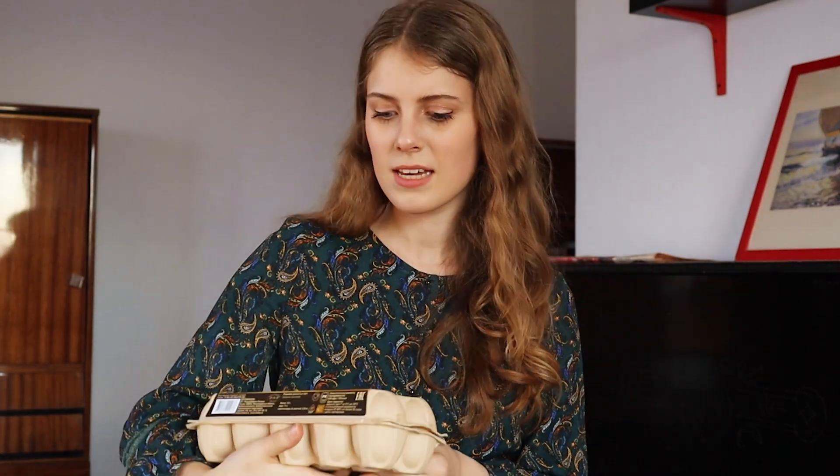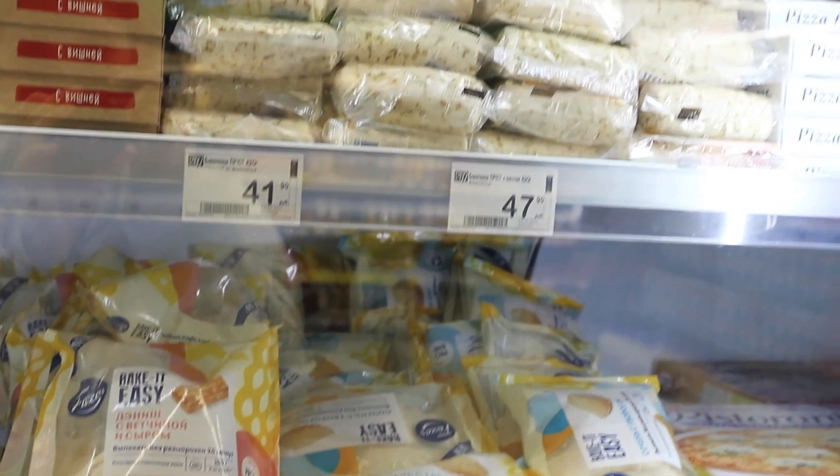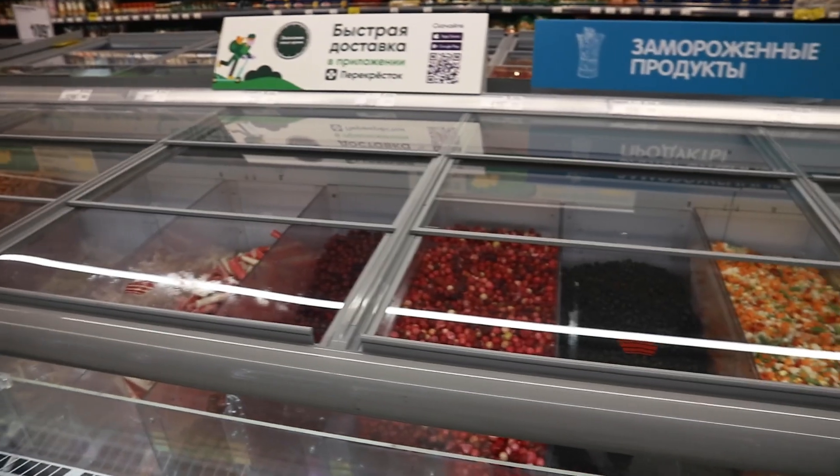After the dairy aisle there's a little area for eggs. I buy eggs maybe every two weeks and always get this brand — it says C0 — because I think it's the best quality. I just get a box of ten.